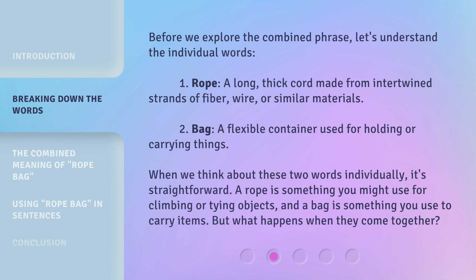Before we explore the combined phrase, let's understand the individual words. First, rope: a long, thick cord made from intertwined strands of fiber, wire, or similar materials. Second, bag: a flexible container used for holding or carrying things. When we think about these two words individually, it's straightforward — a rope is something you might use for climbing or tying objects, and a bag is something you use to carry items.